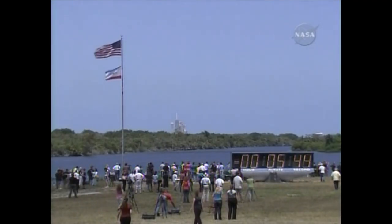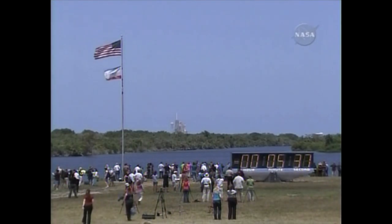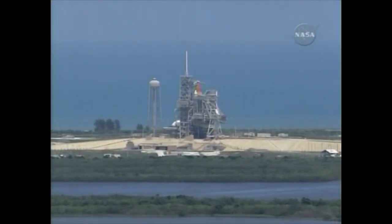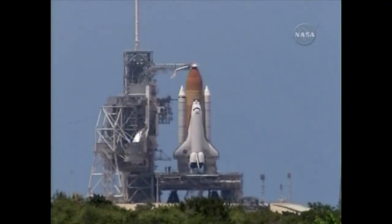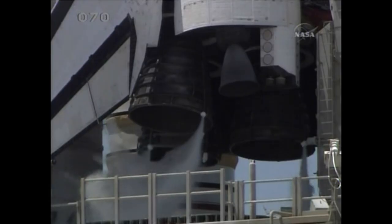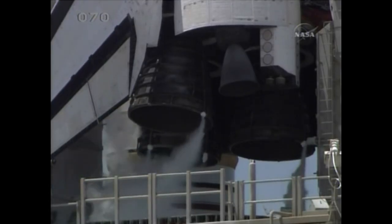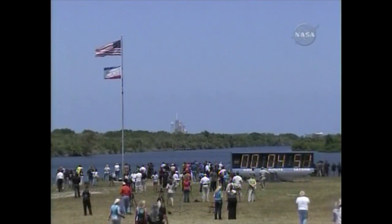Copy. And at that time, the data recorders here in the firing room will be started. T-minus five minutes and counting. GLS is go for orbiter APU start. CLT, perform APU start. APU start, inward.